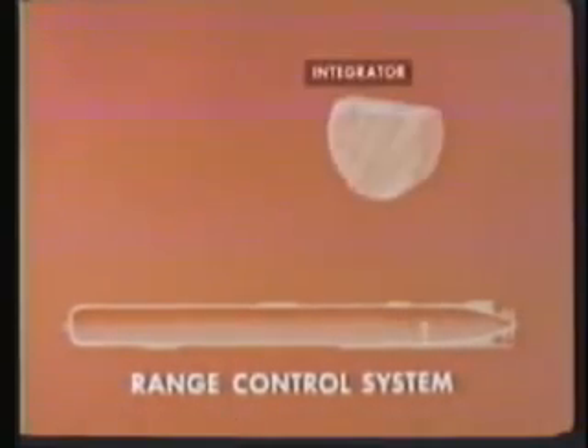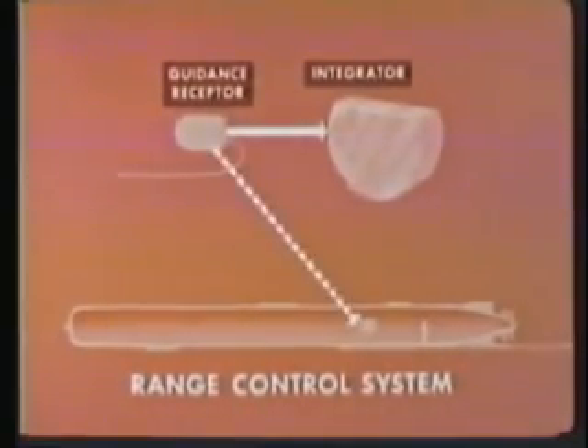The major component of the range control section is the integrator. This device, in effect, determines distance traveled by counting propeller revolutions. Before firing, the integrator receives the burst range setting from the submarine fire control system. After firing, it receives burst range change signals through the guidance wire and guidance receptor. The integrator does not begin measuring distance immediately — initially the velocity switch is open. When the torpedo increases speed to about 27 knots, the force of the water rushing past causes the switch to close, and the integrator is then able to start counting.